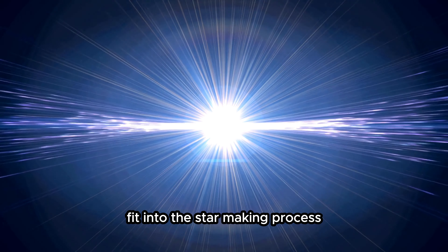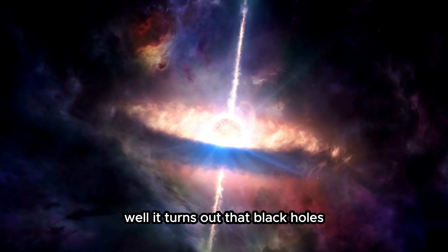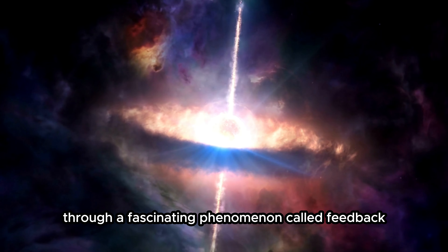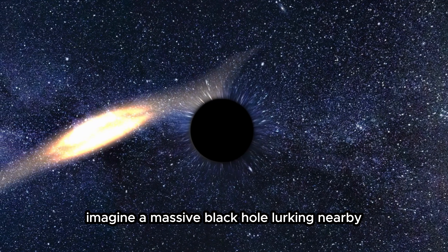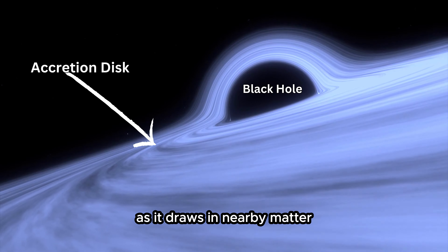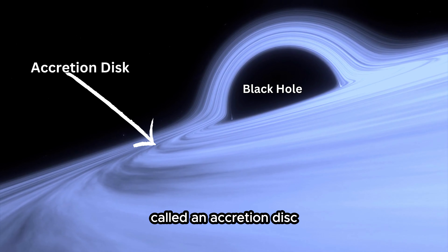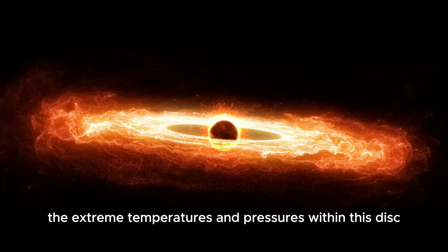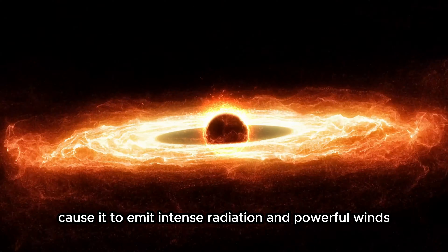But where do black holes fit into this star-making process? Well, it turns out that black holes can help trigger star formation through a fascinating phenomenon called feedback. Imagine a massive black hole lurking nearby with an intense gravitational pull. As it draws in nearby matter, it forms a swirling, superheated disk called an accretion disk. The extreme temperatures and pressures within this disk cause it to emit intense radiation and powerful winds.